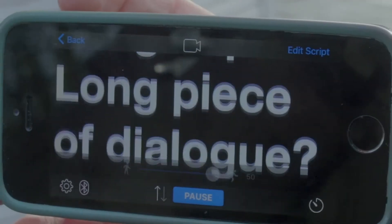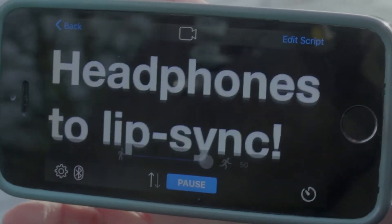Use technology to speed things up. Long piece of dialogue? Use hidden headphones to lip sync. Long distance shot? Use mobile phones to communicate.